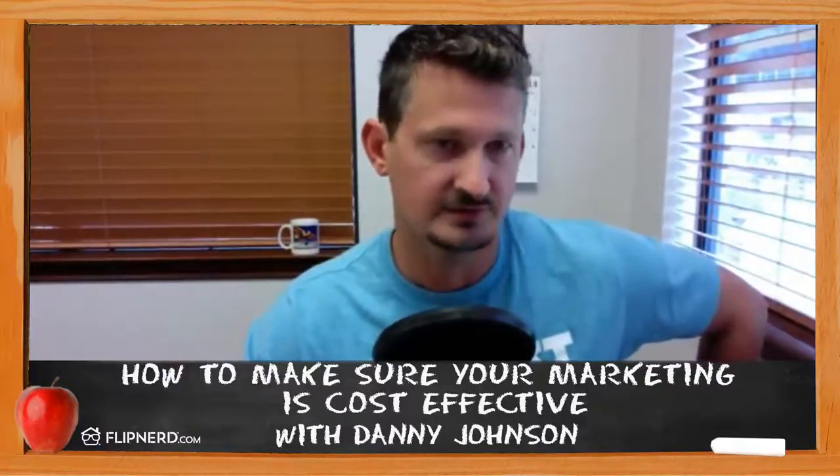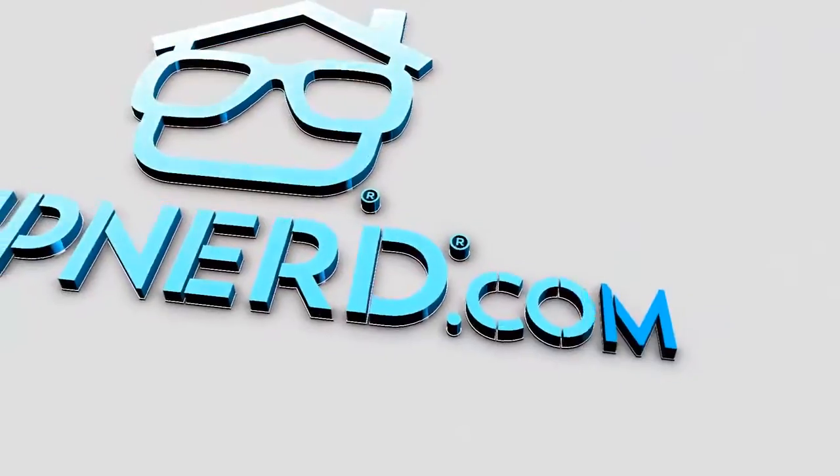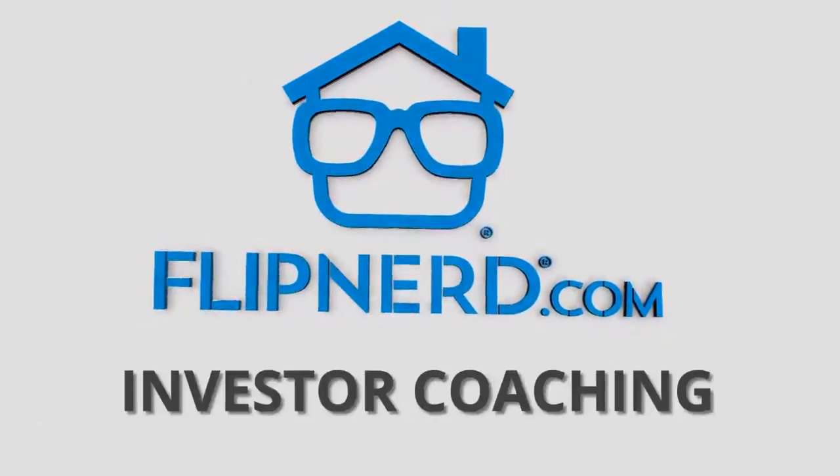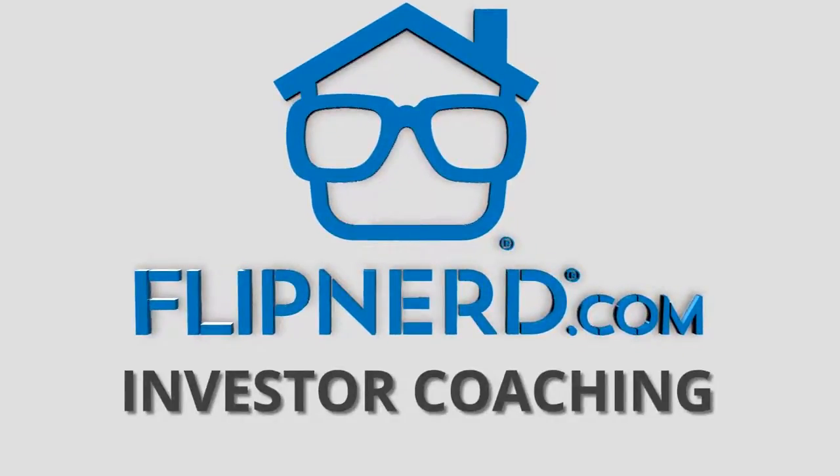The FlipNerd Investor Coaching Program is America's most robust real estate investor training, designed for your success. If you're ready to roll up your sleeves, take personal responsibility for your own success, and dive into a world-class instructional coaching program that provides step-by-step instruction to help you achieve financial freedom, then visit flipnerd.com/coaching to learn more. Spaces are limited. Whether your goal is to simply get started or to take your business to the next level, you may be a fit for this life-changing program.